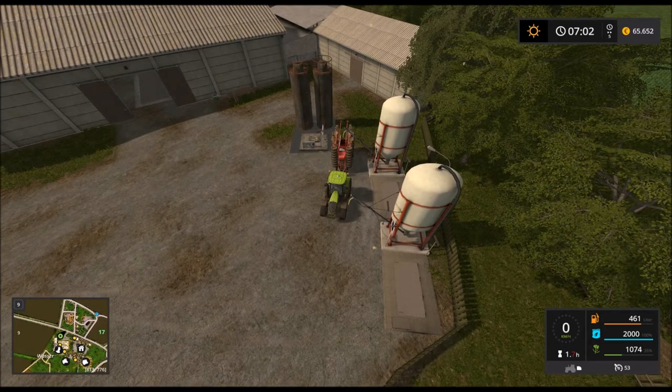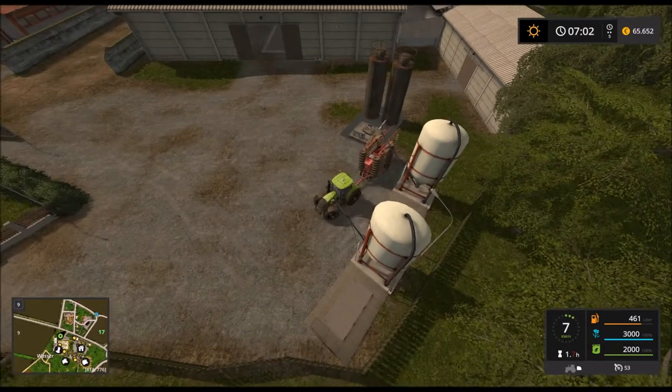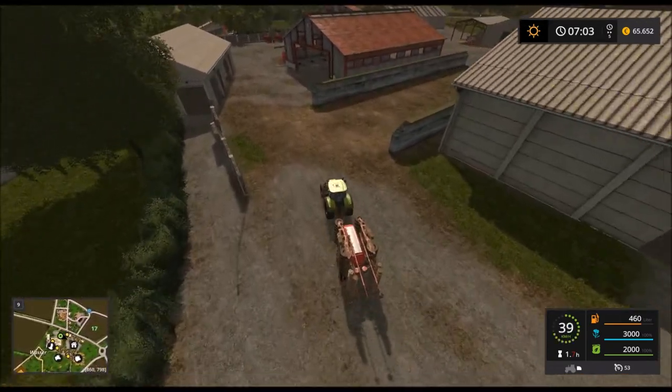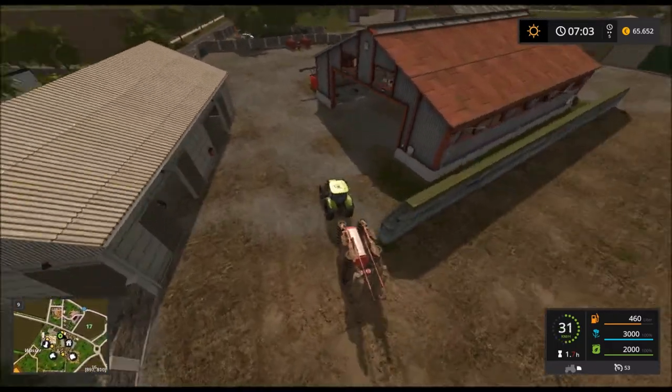Man muss so genau hinfahren – ist ja krass. Alles voll. Hat schon mal easy geklappt.